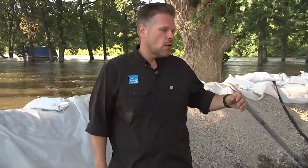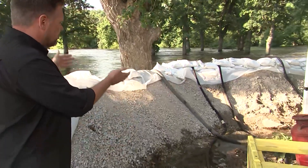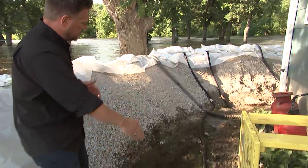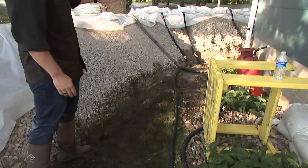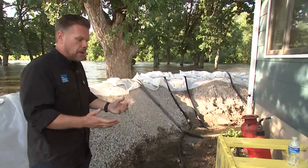Truly a Herculean effort here in Humboldt, Iowa, to protect property from the rising West Fork of the Des Moines River. You can see this massive earthen wall and also the lines — all these lines — and you can hear it as well, coming from different sump pumps. A series of 10 sump pumps on this one property, for the water that does seep in. They have to get it back on the other side of the wall.